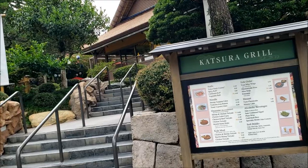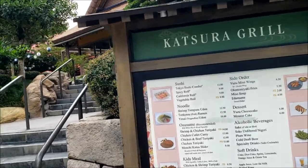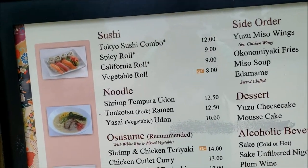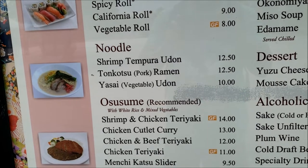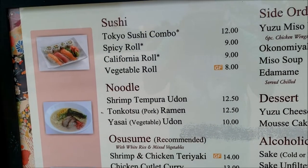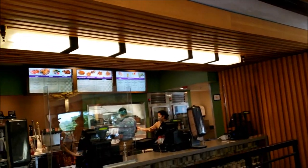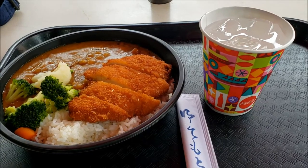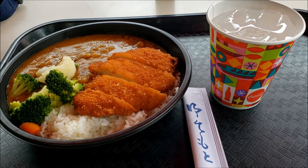This place is my jam — the Katsura Grill. There are just two things I usually get here: either the chicken cutlet curry or the tonkatsu ramen. They're open inside and they actually have Japanese employees here — I thought they were all sent home. I went for the chicken curry; I didn't want ramen today, maybe tonight.